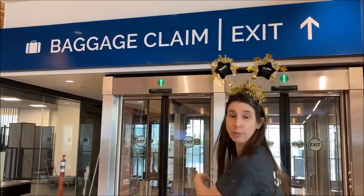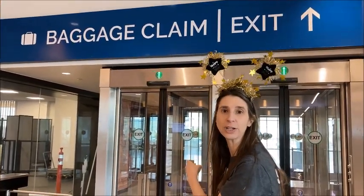That's the baggage claim exit. Please come through these doors and you're going to run right into our staff.